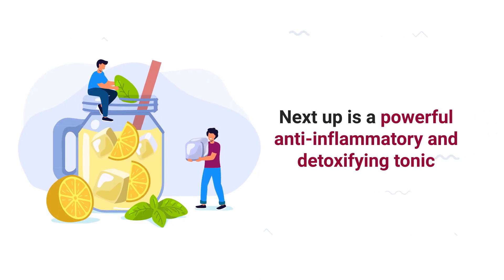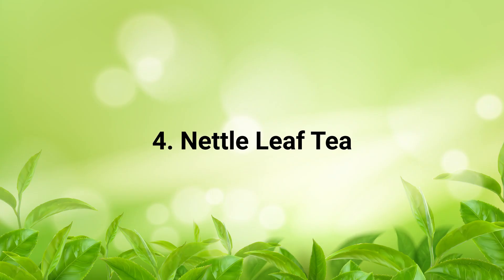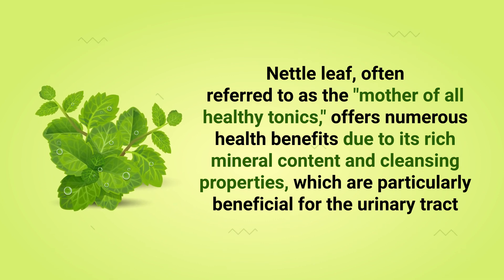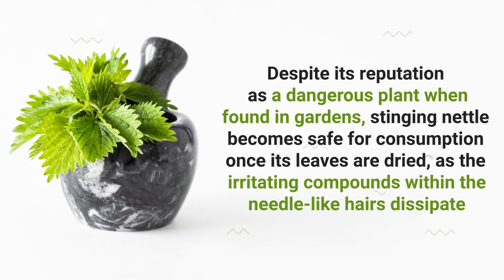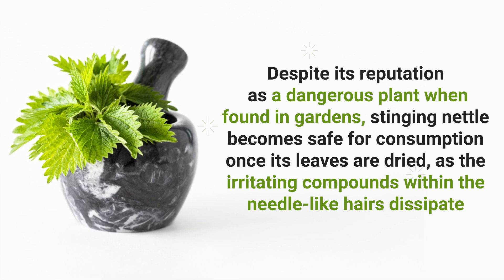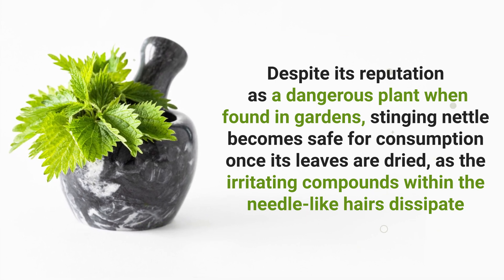Next up is a powerful anti-inflammatory and detoxifying tonic. Number 4: Nettle Leaf Tea. Nettle leaf, often referred to as the mother of all healthy tonics, offers numerous health benefits due to its rich mineral content and cleansing properties, which are particularly beneficial for the urinary tract. Despite its reputation as a dangerous plant when found in gardens, stinging nettle becomes safe for consumption once its leaves are dried, as the irritating compounds within the needle-like hairs dissipate.